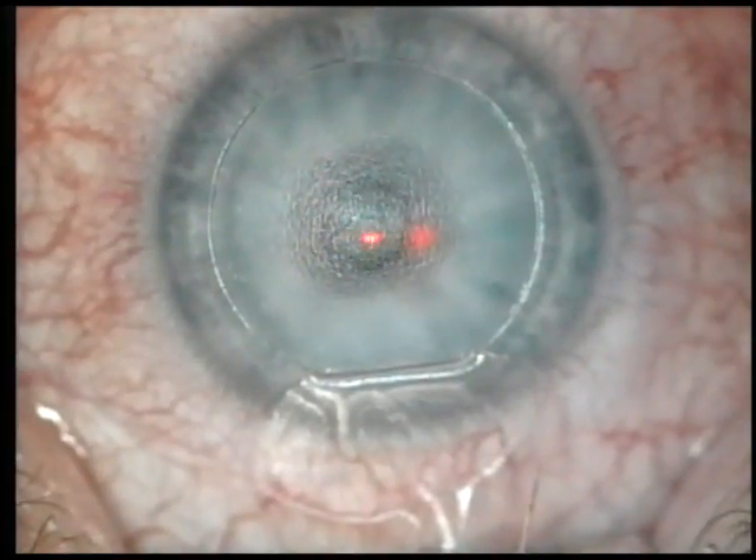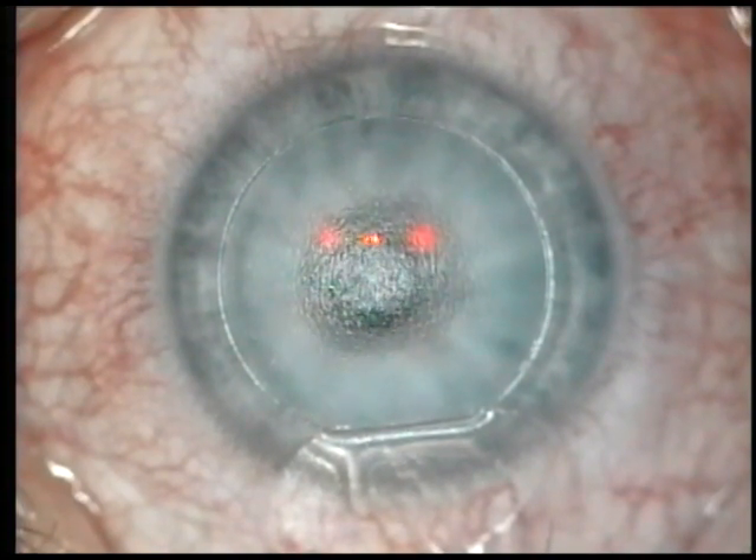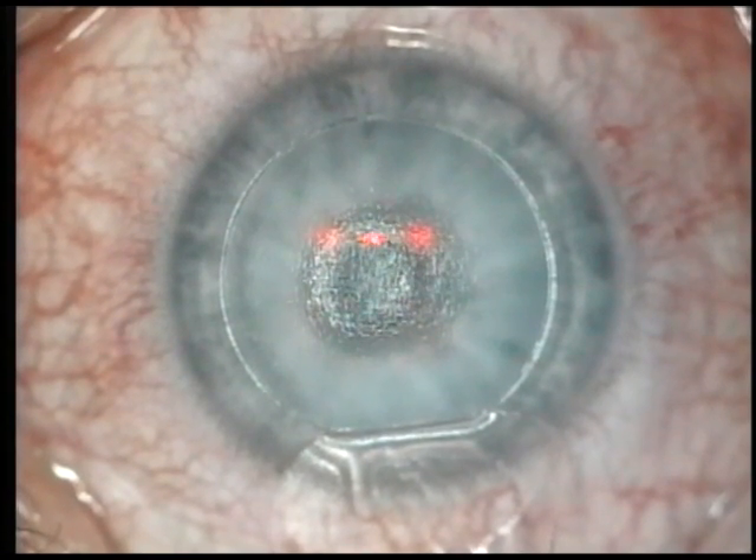Therefore, with tiny movements, the laser will continue to track the eye. And it is smart enough to know if the eye moves too much that it should shut off.